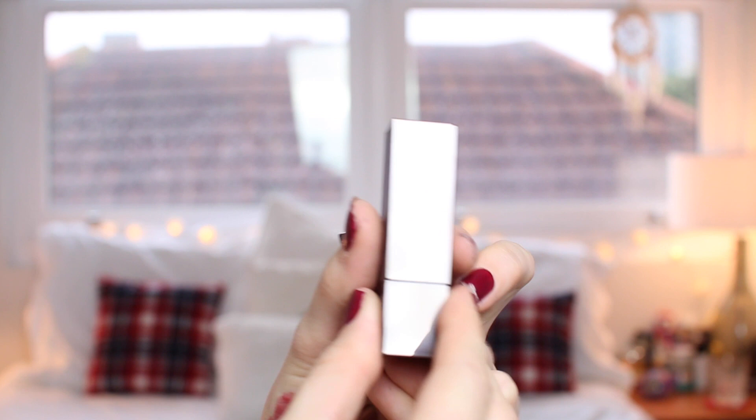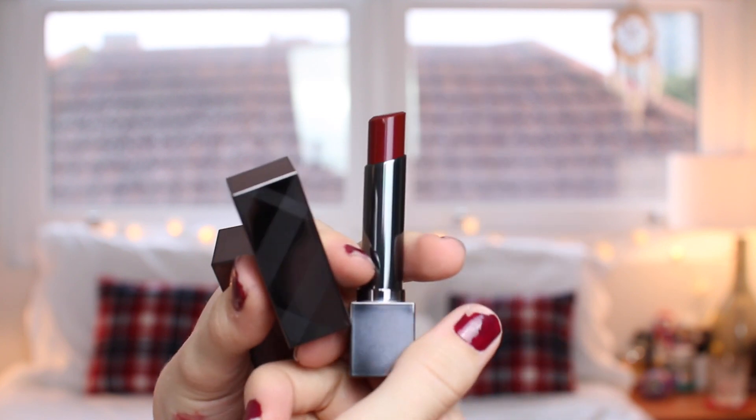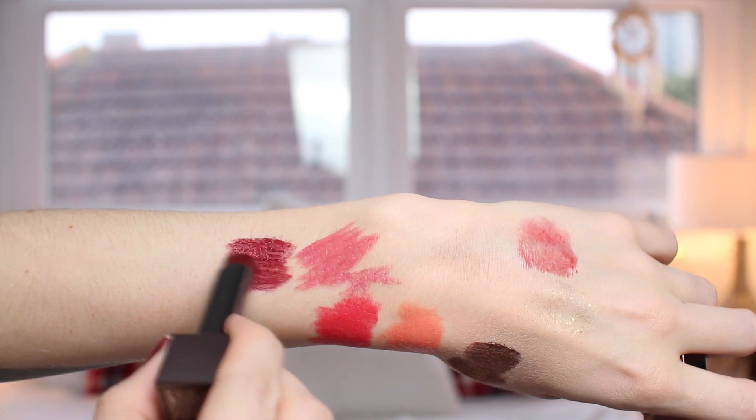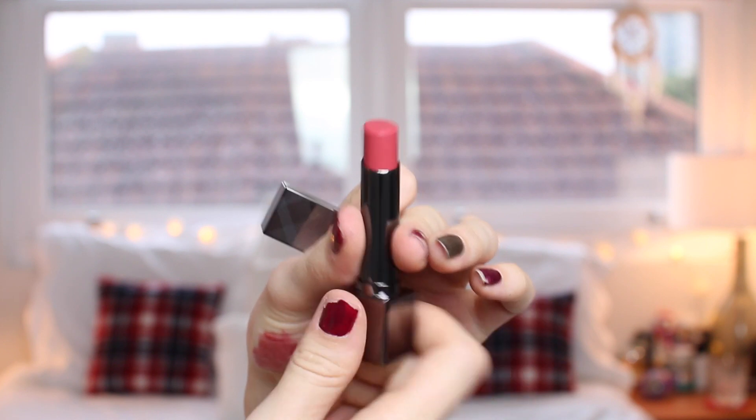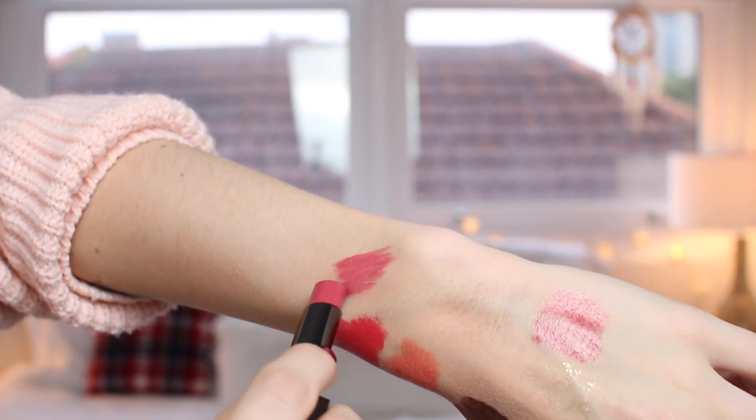Two new lipsticks from the Burberry Kisses range. The first being 297 Midnight Plum — a very grungy, dark, mysterious plummy shade that I think is going to sell out so well. It's almost a reddy brown feel. And then Hydrangea, which is more of a deep, dusky, mature pink shade. So those are new from Burberry.